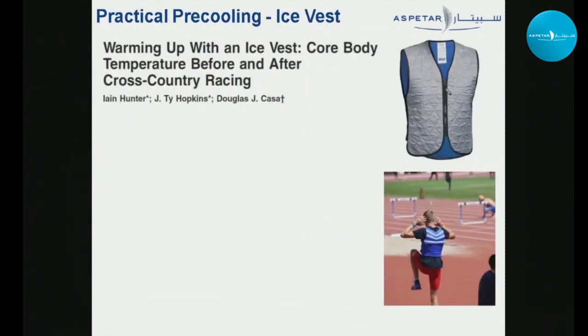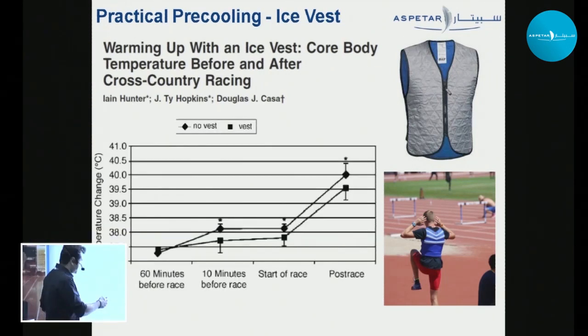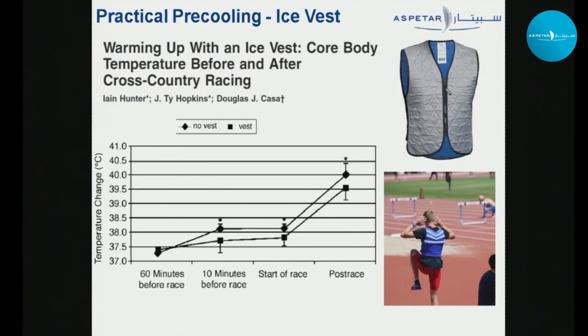One practical method is the use of ice vests, which are really useful during warm-up. A field study showed that athletes who wore ice vests had a lower core temperature 10 minutes before the race compared to those who didn't, and this difference persisted at the start of the race and post-race as well.